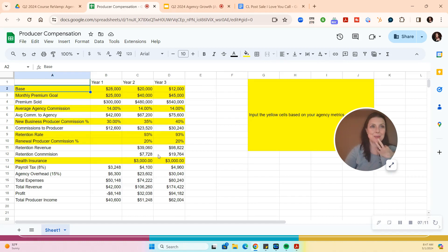We always want higher new business commission and lower renewal commission because I want them to focus on new business. We picked 20% retention commission. So at the end of year two, they retain this amount; at the end of year three, the book grows based on the sales goal. You can see what they would be making. If your agency offers health insurance, put that expense in. Factor in 8% payroll tax and 15% agency overhead. First year we might lose $8,000, but year two we're up $32,000, then $94,000. The producer makes $40K, then $51K, then $62K. Spend some time on this — don't just plug in my numbers; every agency is different.